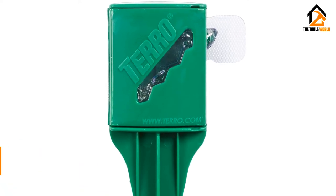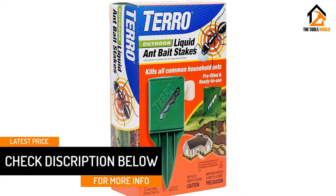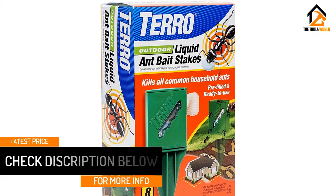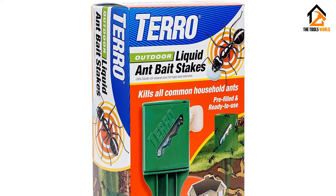Effective and easy to use, the Turo T1812 Outdoor Liquid Ant Killer Bait Stakes allow simple, safe elimination of entire ant colonies without requiring any unpleasant sprays or granules, minimizing the risk of cross-contamination.